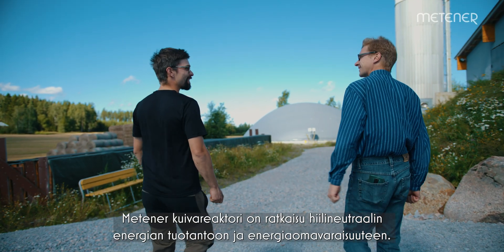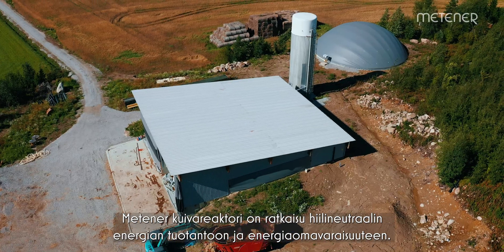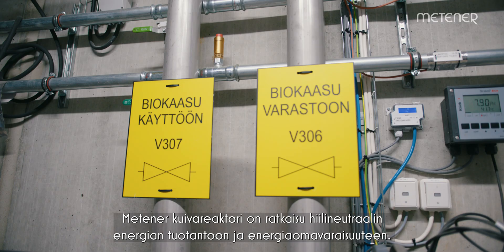Mendner's Dry Reactor is a solution for carbon neutral energy production and energy self-sufficiency.